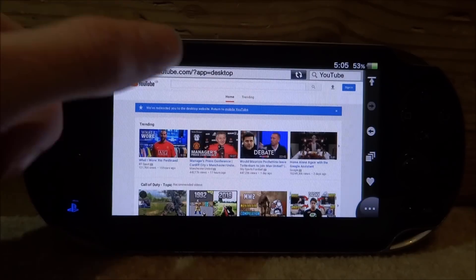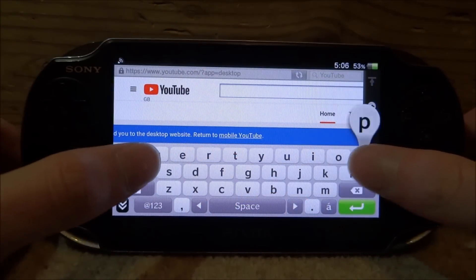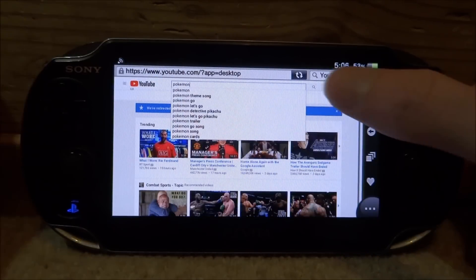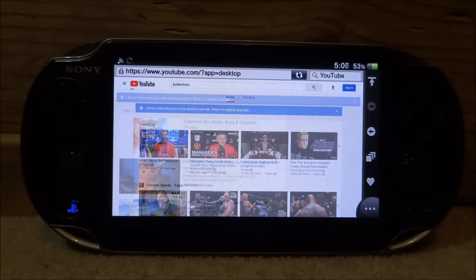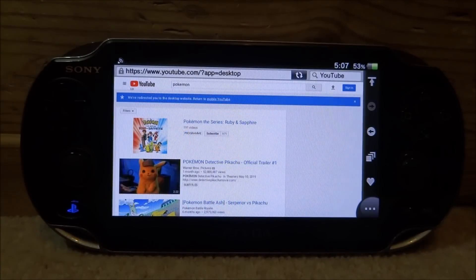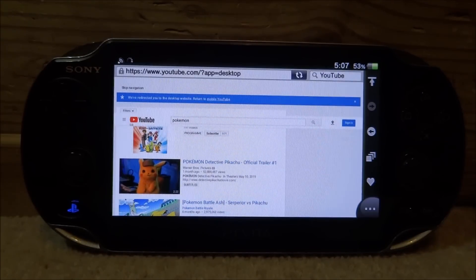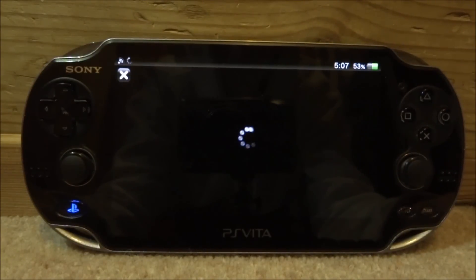Let me show you that it works. Go up to the search bar, type something in, scroll over and tap the search icon at the top. That will search in the desktop version. Now you can select any video you want to watch and it will start playing.